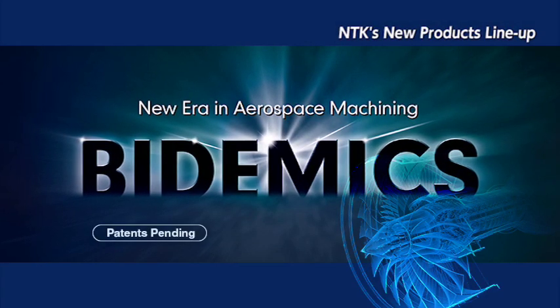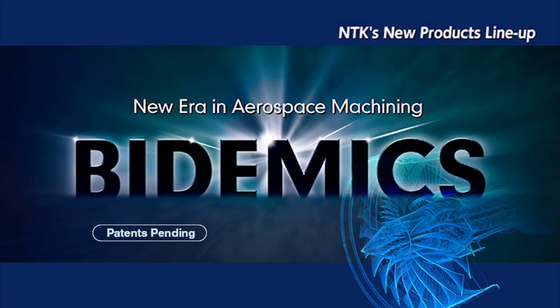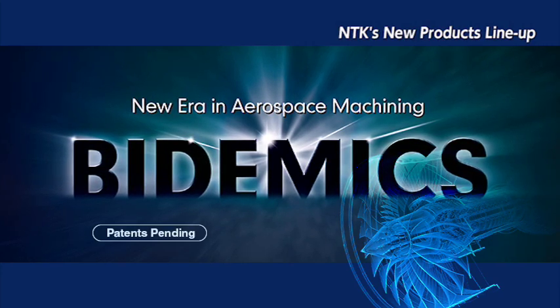NTK is entering into a new era of high-temperature alloy machining. NTK's Bidemics is not carbide, not ceramic, not CBN. This is Bidemics.